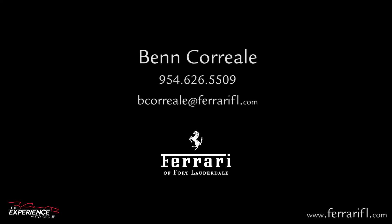My name is Ben Corelli and I have been with Ferrari Fort Lauderdale for 20 years. Please feel free to give me a call at any time. I look forward to working with you.